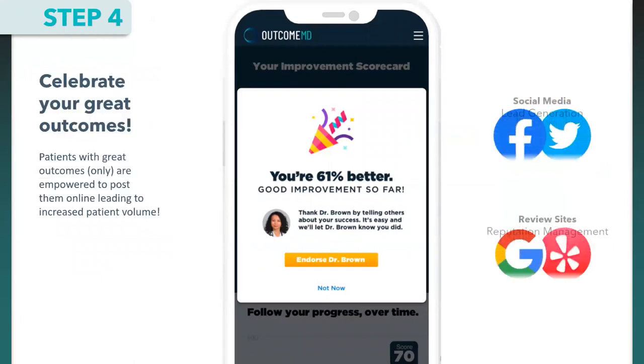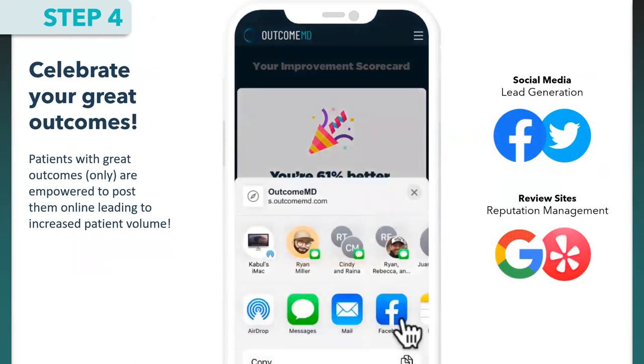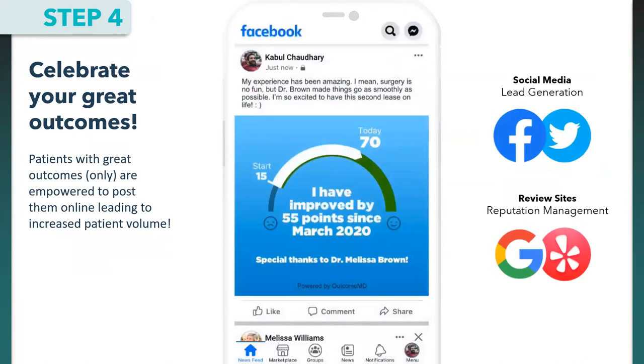Step four: the patient gets to celebrate a great outcome. When they achieve a great outcome — which we define and validate consistently — the patient is prompted to post to social media or a review site to promote their provider. It would look like a Facebook post: 'I was here and now I'm here, all thanks to Dr. So-and-so.' This helps with lead generation and reputation management.